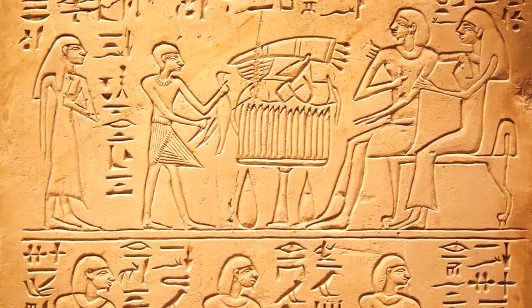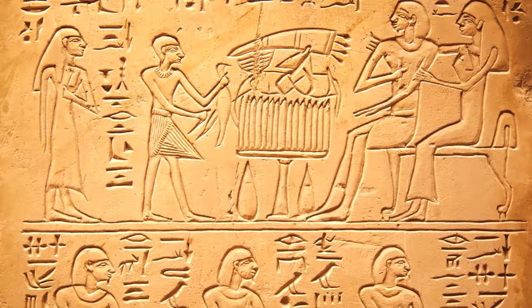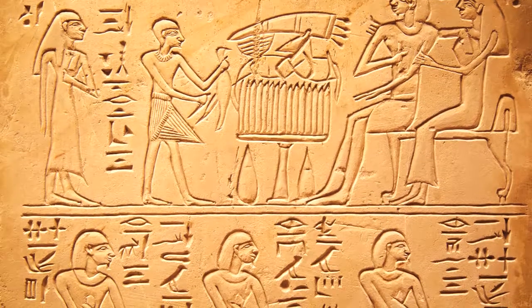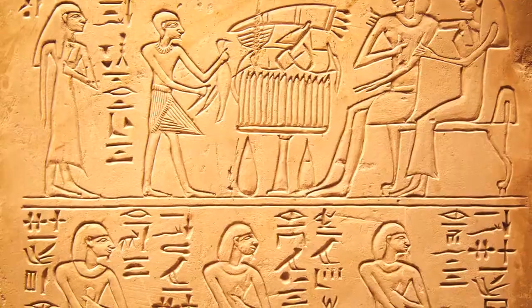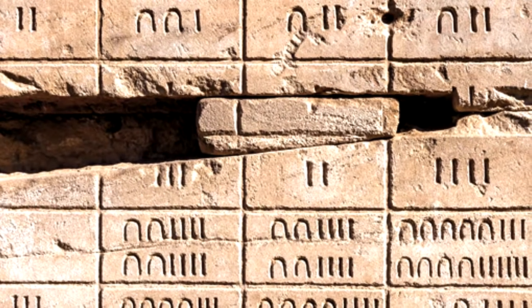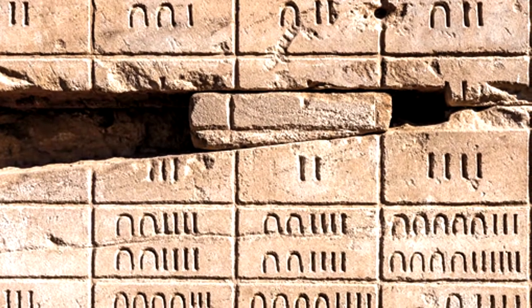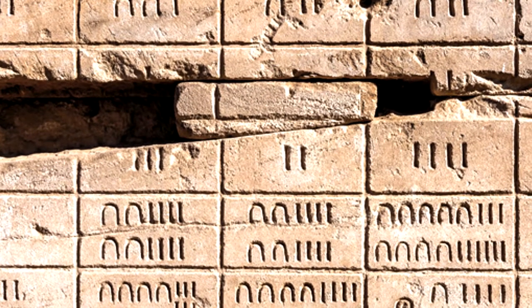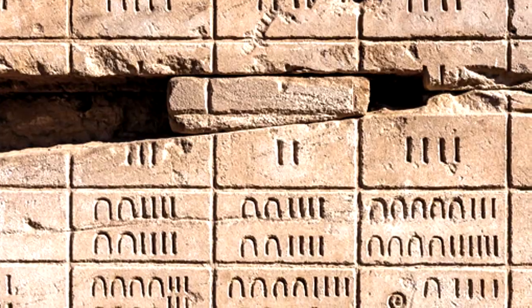The Egyptian number one is represented by a single mark, and their number two by two marks. When they got to five, they wrote three marks and then two marks under them, so it was easy to read. Their ten looked a bit like an N.